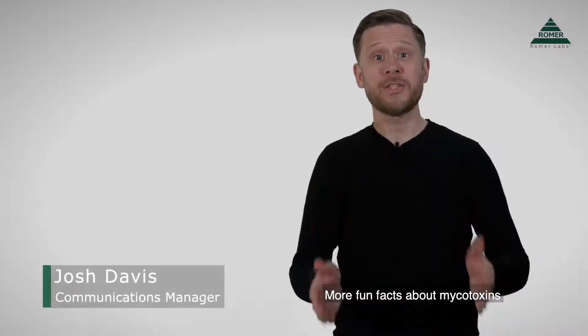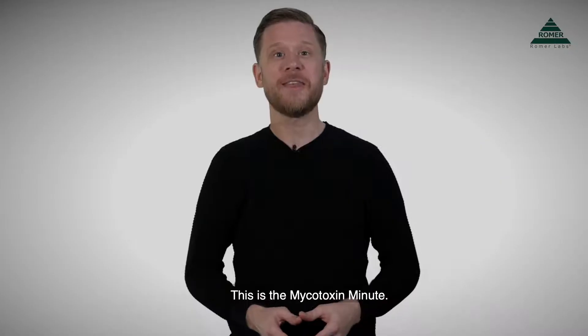More fun facts about mycotoxins than you can shake a strip test at. This is the Mycotoxin Minute.